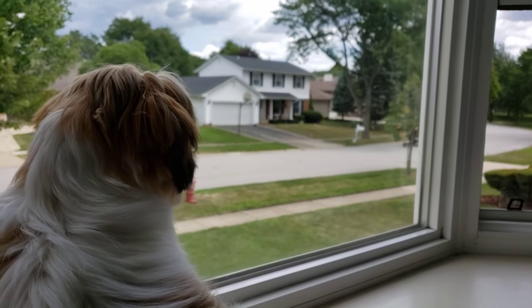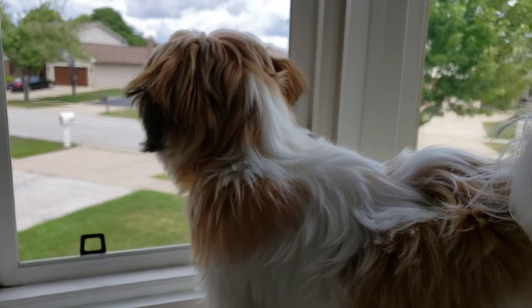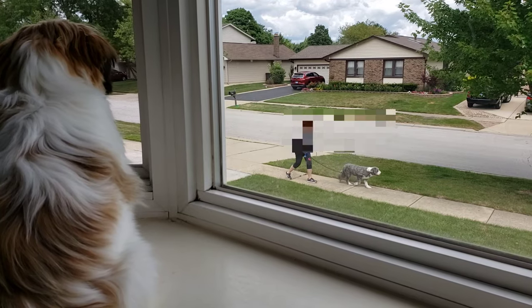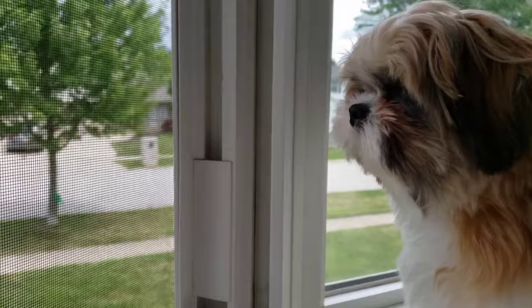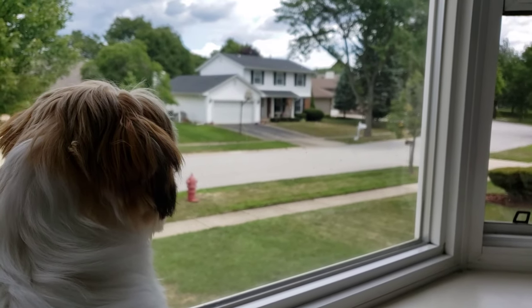Mickey, who's that? Yeah. Who's that, Mickey? It's not a dog. Who's that, Mickey? It's not a dog. Mickey? Who's that? Yeah.